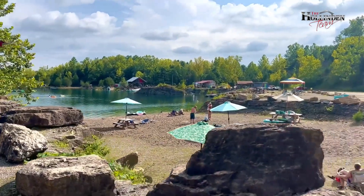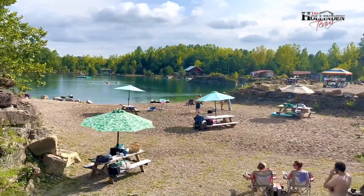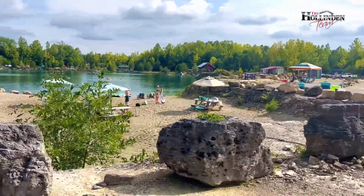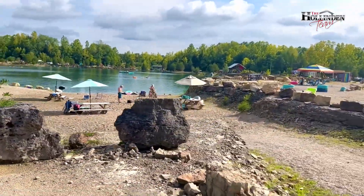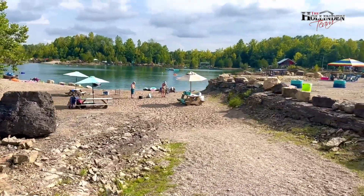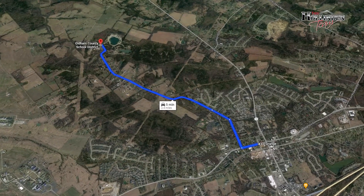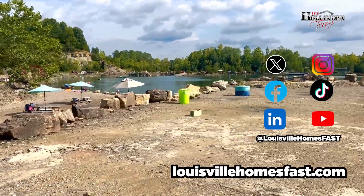There is no lifeguard on duty, so grab your flotation device, your best friend, and pack the cooler for lunch — but remember, no alcohol. Come on out and have a fun and relaxing time in this beautiful spring-fed body of water, just 14 minutes from Interstate 71 in LaGrange, Kentucky.